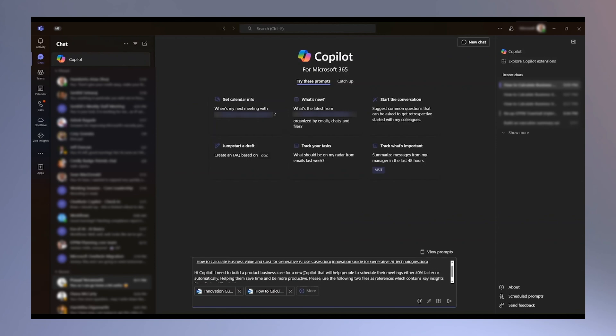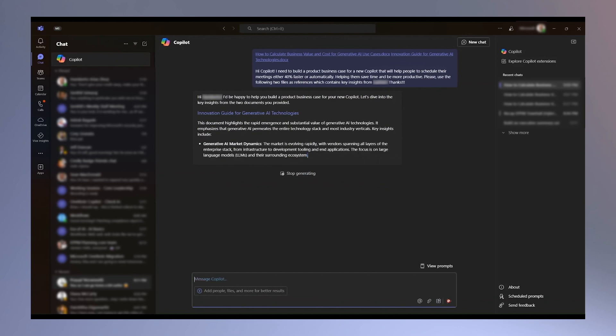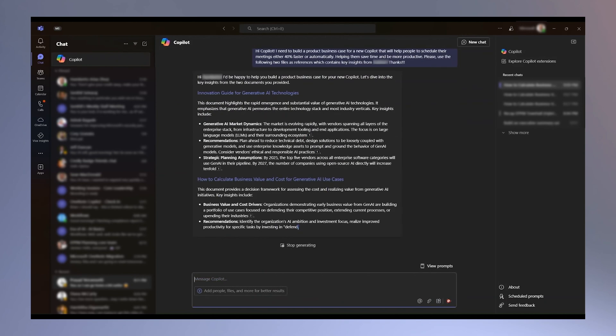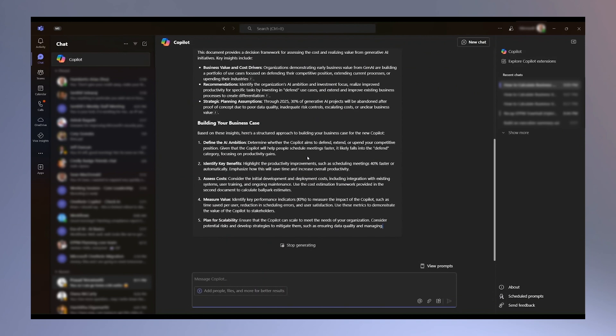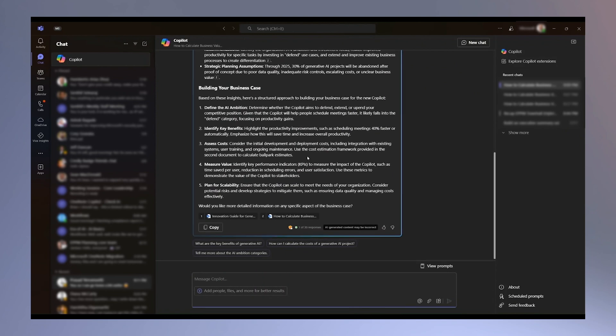Microsoft 365 Copilot transforms this process by efficiently gathering all the essential resources and generating an initial draft by structuring the document and incorporating key data on productivity improvements from relevant articles. This enables me to quickly generate a detailed document, which I can then adjust and enhance. By leveraging Copilot, I not only save time, but I'm able to produce a quality document leading to more compelling and effective business cases.